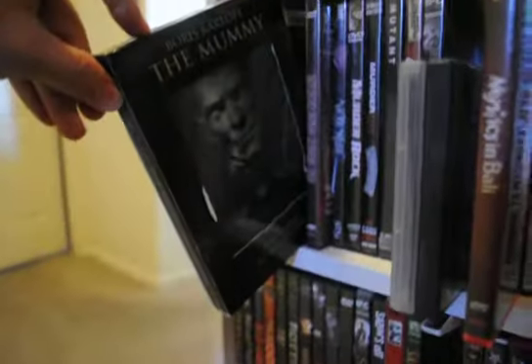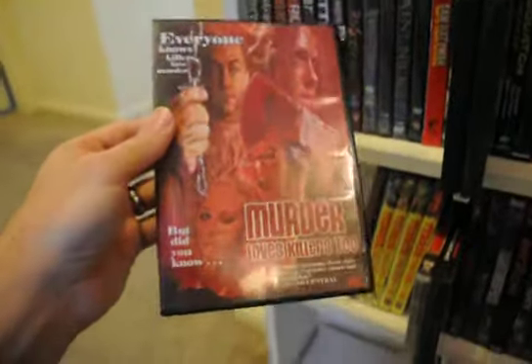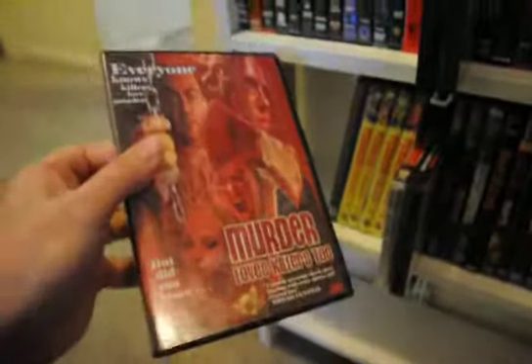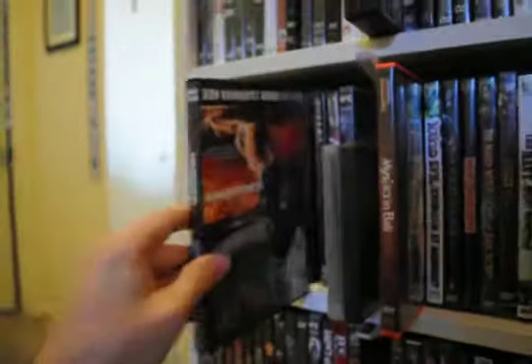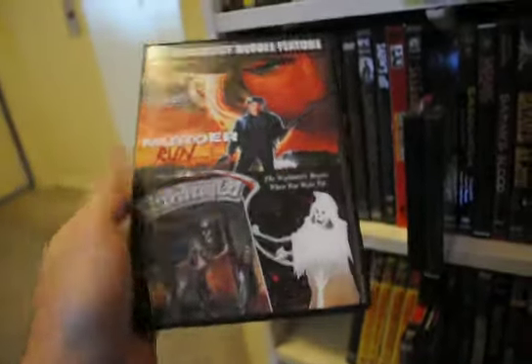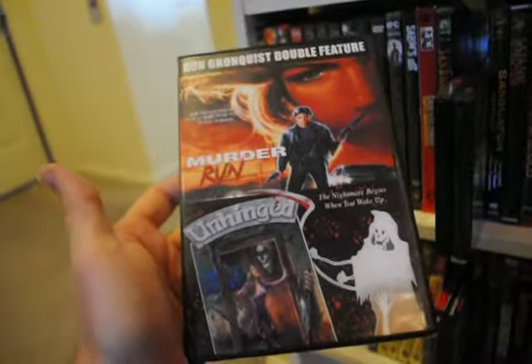Mom and Dad. The Mummy Legacy Collection — a good one. Another more recent indie horror — I really love it — Murder Loves Killers Too, a fun movie that comes with a fold-out mini poster, which I thought was pretty cool. Murder Mansion. Murder Rock. A double feature for Murder Run and Unhinged — I already have Unhinged on its own edition but I still had to go for this double feature edition. I've never heard of Murder Run and have yet to watch it.